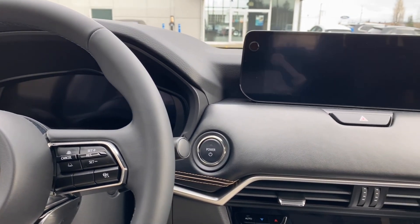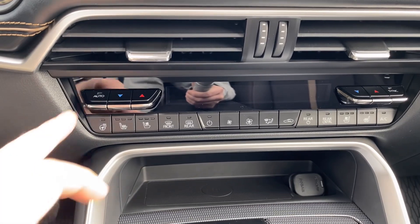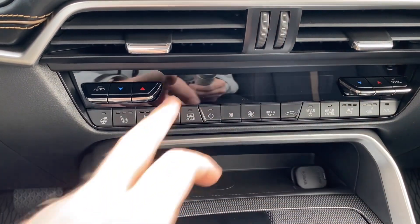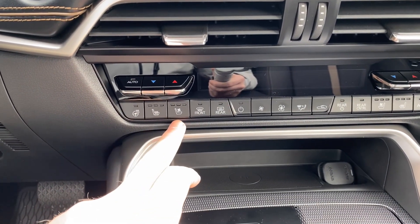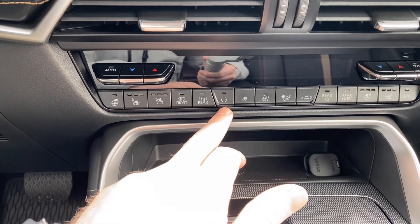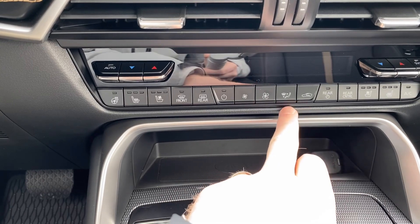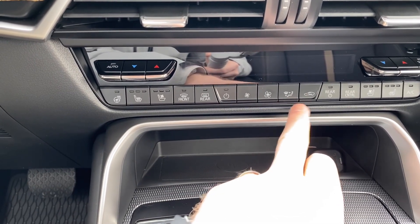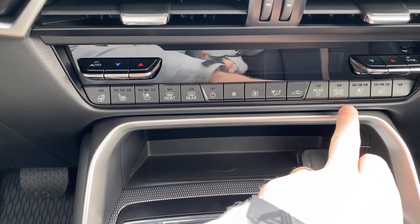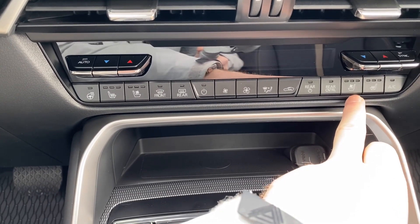Moving down to our HVAC system — we've got the auto as well as sync functions, heated steering wheel, heated and cooled front seats, and front and rear defrost. You can control the amount of air you want to receive, change modes, and recirculation. You can also control the rear climate because this is a tri-zone climate control vehicle, and the passenger front has cooled and heated seating as well.